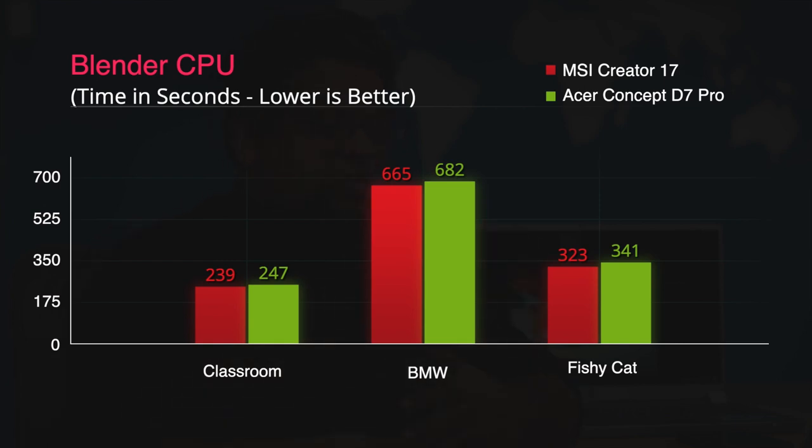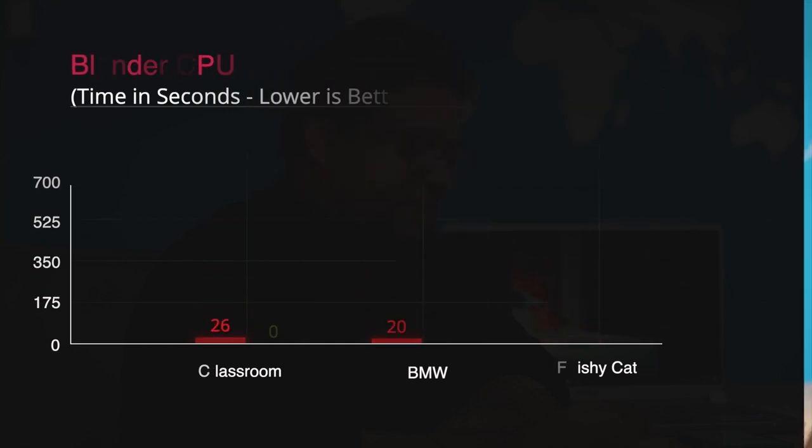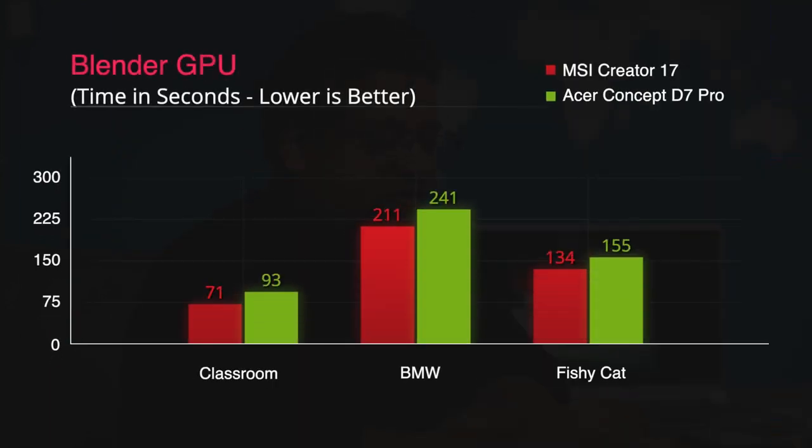This highlights a difference in thermals and possibly the faster NVMe storage or memory on the MSI. The BMW render also completes about 20 seconds faster on the MSI — 665 seconds versus 682 seconds on the Acer. On the Blender GPU tests, the MSI Creator 17 completes the classroom render in 71 seconds versus 93 seconds on the Acer ConceptD7 Pro. The BMW test completes in 211 seconds on the MSI versus 247 on the Acer, and for FishyCat, the Acer again falls behind the MSI Creator 17.